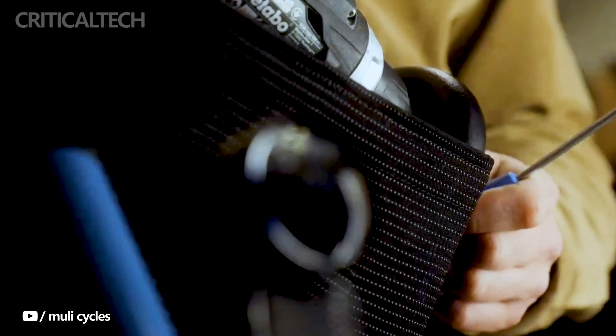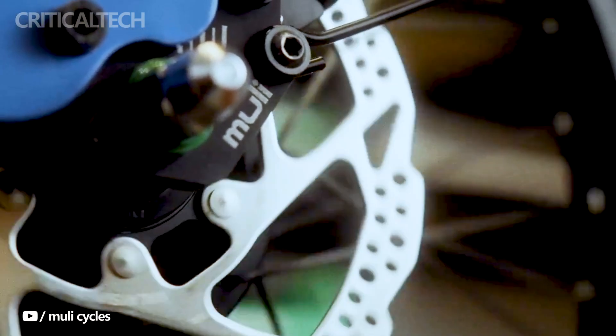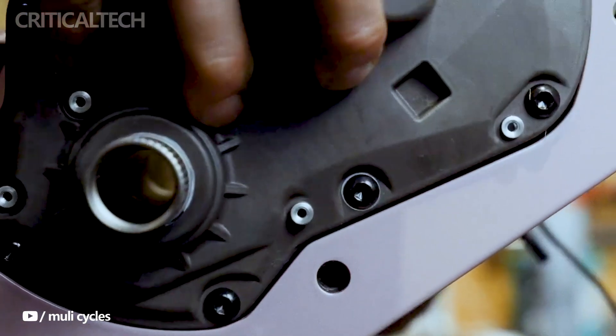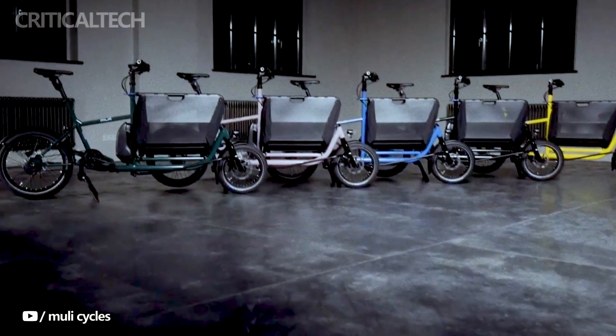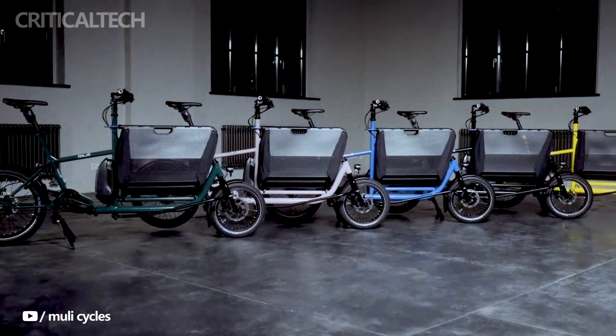Urban mobility is undergoing a remarkable transformation, and at the forefront of this evolution is the Muley Motor Saint Pro Cargo bike. It stands as a paradigm shift in the world of electric bikes, transcending the conventional boundaries of city commuting. This compact powerhouse is tailored for the dynamic rhythm of urban life, allowing riders to effortlessly navigate through traffic while accommodating various needs — be it groceries, work essentials, or even a child.